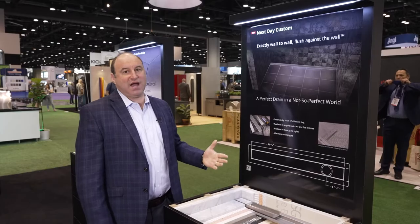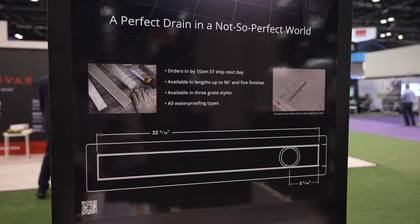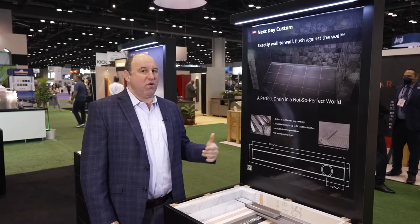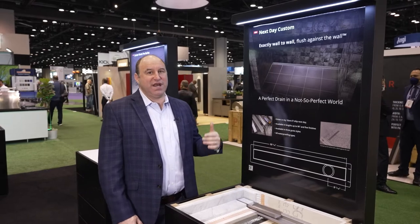That includes all of our best styles and all of our best installation types, whether it's a liquid or fabric, whether it's FCS, KERDI, or a traditional vinyl pan. This is the Next Day Custom program.